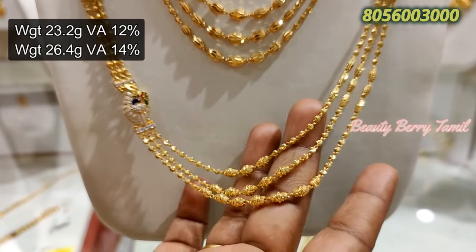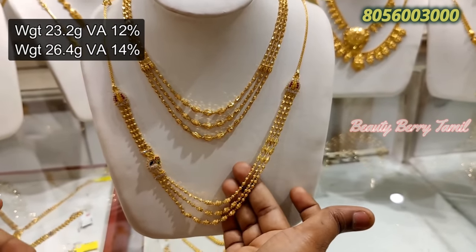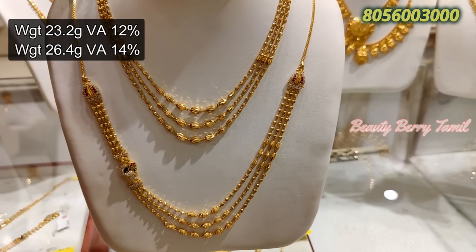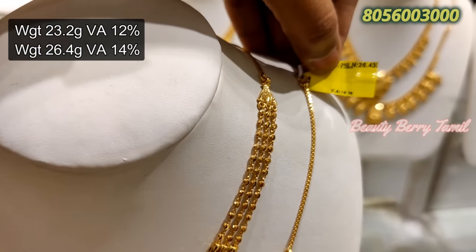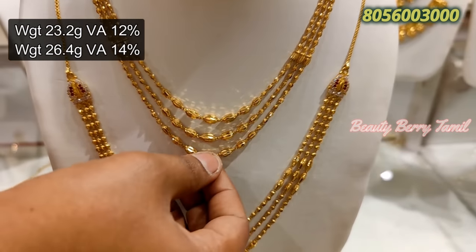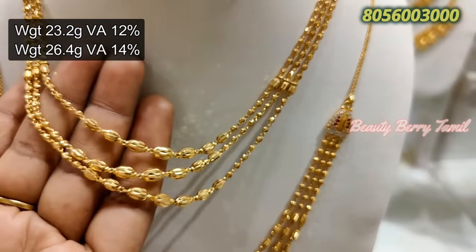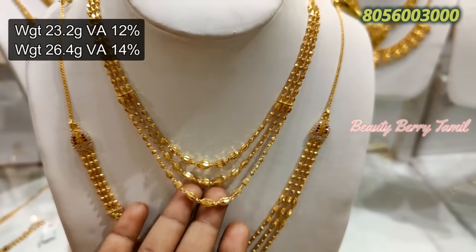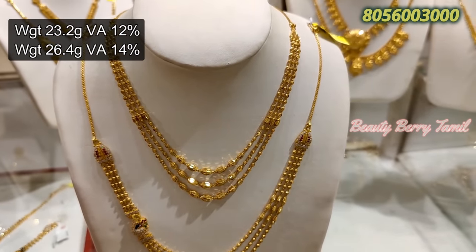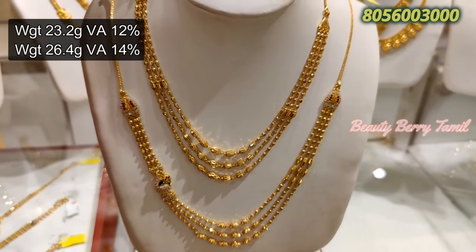There are 3 layers of ball necklaces. This is a short necklace of 23 grams weight. This is a long necklace.